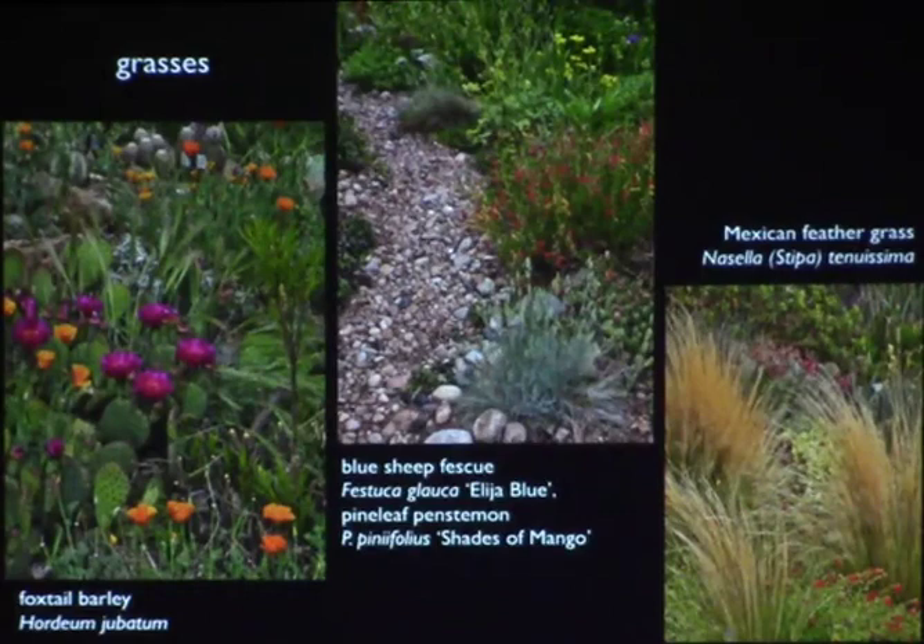I can understand why someone looks at grasses and asks why they'd want grass in their cactus — because grasses are your worst weeds. But this is at Denver Botanic Gardens, where they've allowed native foxtail barley and California poppies to grow into the opuntia imbricata. Long hemostats and tweezers do a really good job of pulling grasses out from among cactus. The best thing is to not let them get in there in the first place. Sheep's fescue is a small native grass, and Mexican feather grass is one of the most beautiful — it can be weedy in other climates, but it's barely on the edge of hardiness for us.